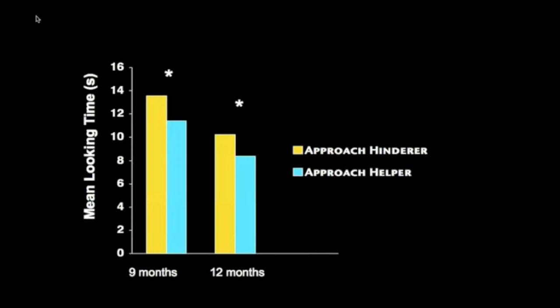It goes away entirely for the 9-month-olds; in fact it flips for the 12-month-olds, suggesting that this really is a sort of social understanding we see at work.